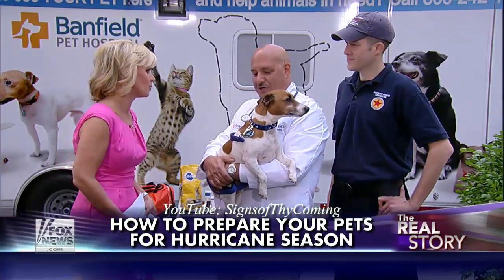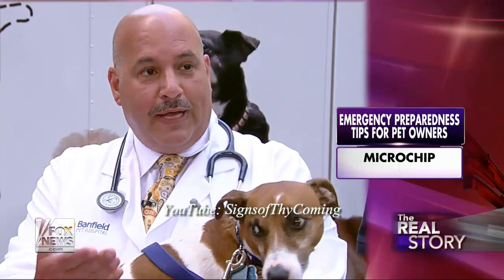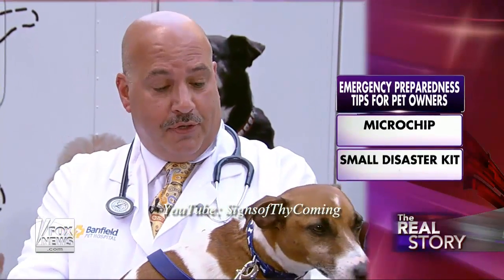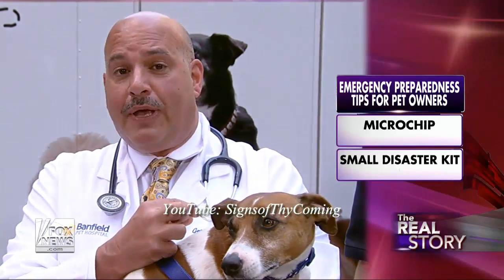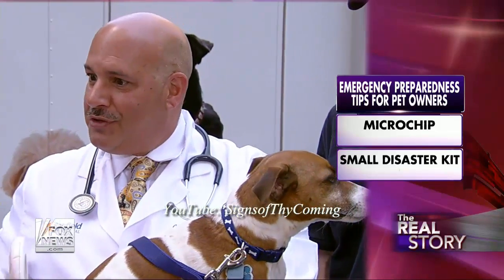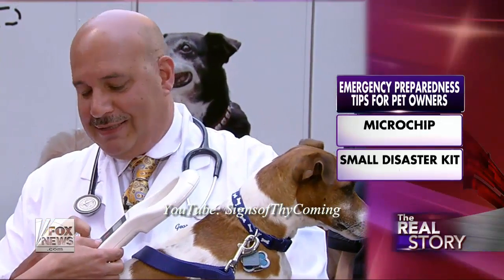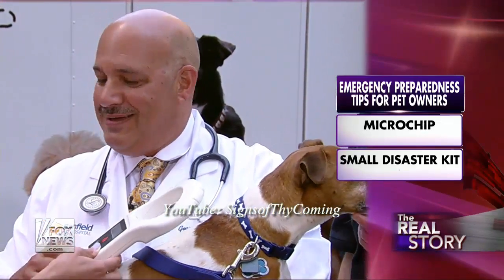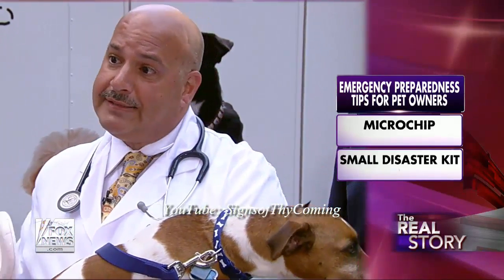Let's talk about the microchip and why that's so important. Banfield Pet Hospital and the American Humane Association are embarking on a tour with the Red Star Rescue Vehicle to raise awareness about what people could do. The most important thing is the microchip, which is a small chip about the size of a rice granule, inserted right under the shoulder. You just scan, press the button, and it gives you the information — the pet's name and a number to call, so a pet could be reunited with its owner if they were lost.